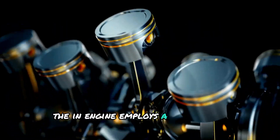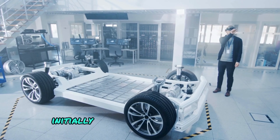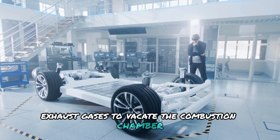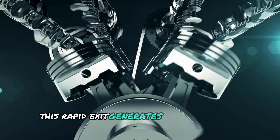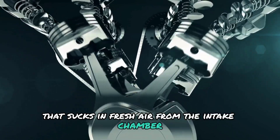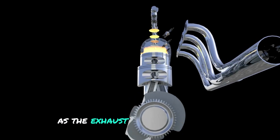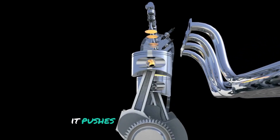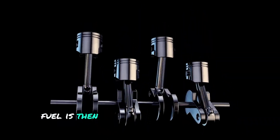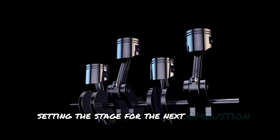To address the problem of exhaust gases contaminating the intake, the engine employs a scavenging process akin to traditional engine designs. Initially, the exhaust port is exposed, allowing high-pressure exhaust gases to vacate the combustion chamber. This rapid exit generates a low-pressure vacuum that sucks in fresh air from the intake chamber, creating a clean environment for the next combustion cycle. Then, as the exhaust mechanism rotates, it pushes the pistons upward to seal off the intake and exhaust ports. Fuel is then injected and the chamber is compressed, setting the stage for the next combustion cycle.